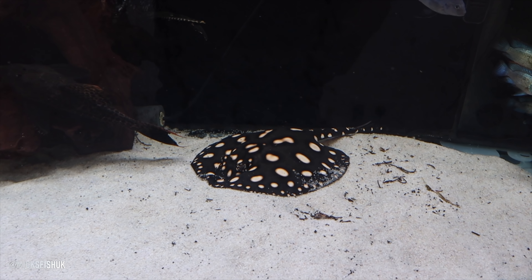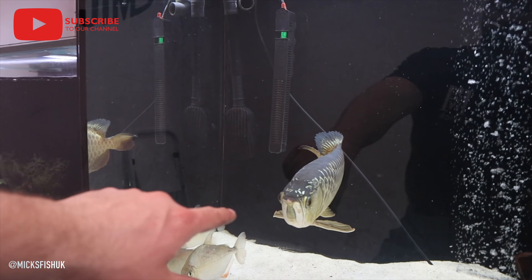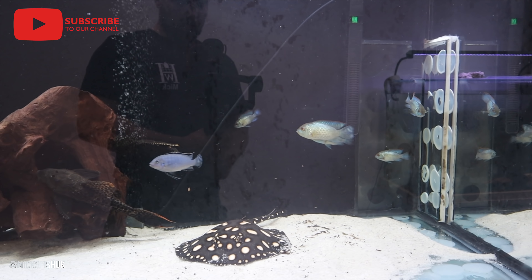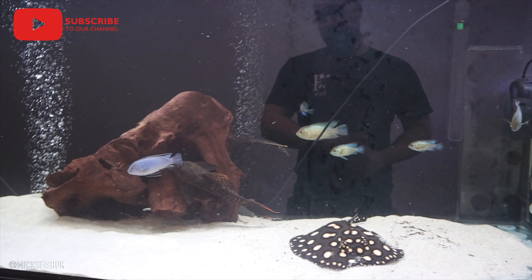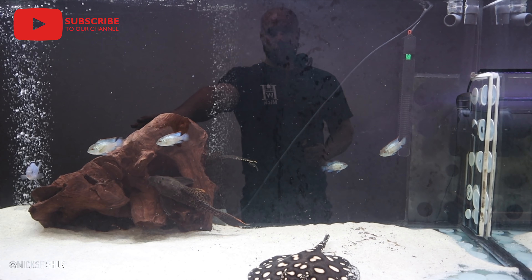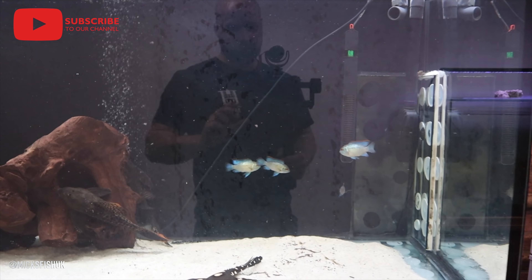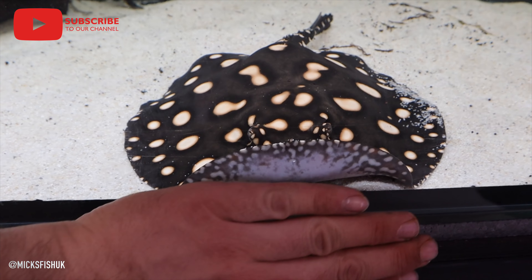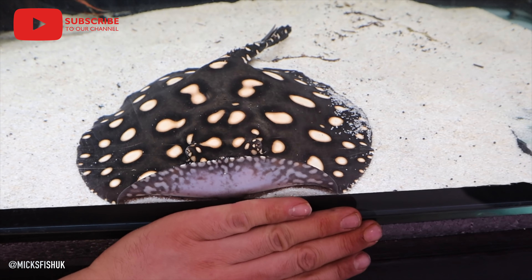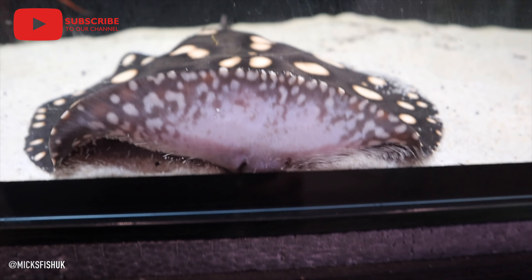The stingray is doing absolutely fine — I'm blown away by him. He's getting on really well with all the other fish in here. The blue bass arowana is normally really aggressive with other fish but he's doing fine with the ray. I've also added a few blue acaras at the back, which are getting on fine with the arowana as well. Check out Davey right against the glass now — you can see him against my hand. He's about a year and a half old, not a small ray at all.